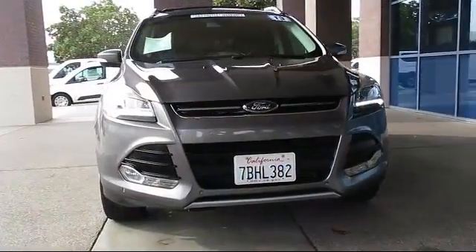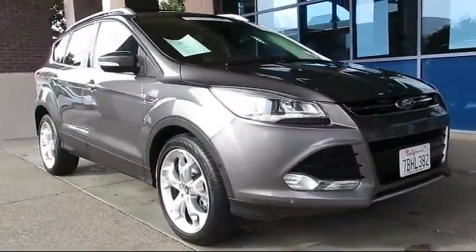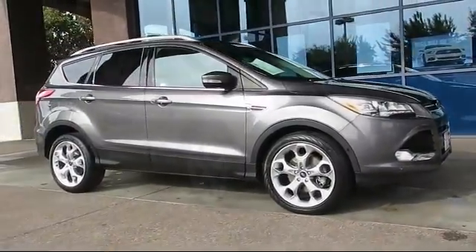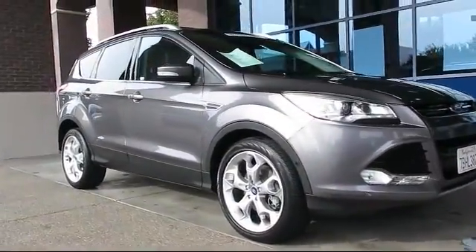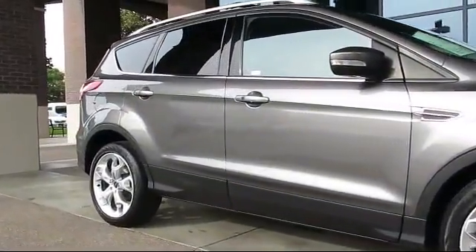Here's another look at a great vehicle from our huge selection of pre-owned cars, trucks, and SUVs. It comes equipped with steering wheel controls, heated front seats, keyless entry, air conditioning, and traction control.